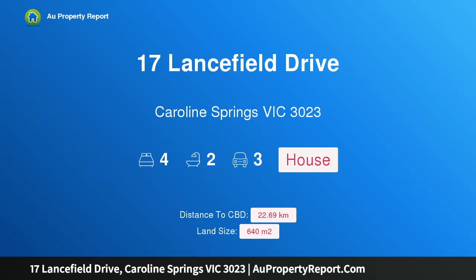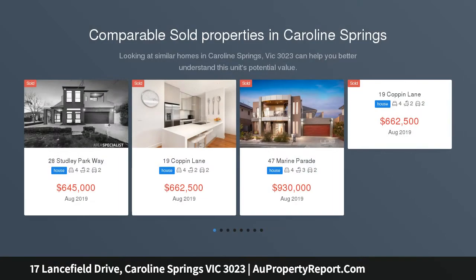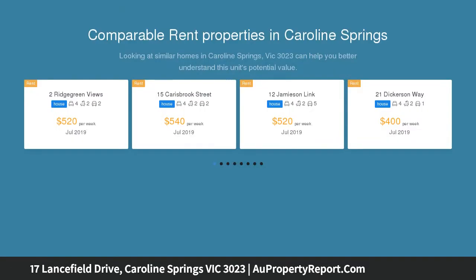Hi, I am glad to introduce Property 17 Lansfield Drive, Caroline Springs Victoria 3023 — Luxurious Lansfield. Caroline Springs living could not be more convenient than here, in this fabulous four-bedroom, two-bathroom home built for a busy family.